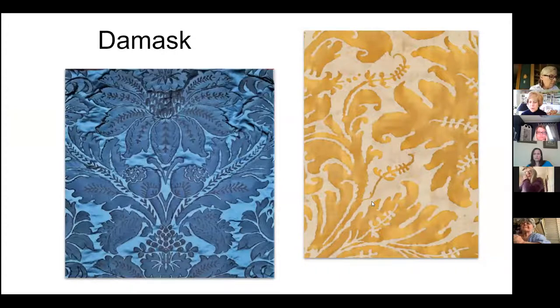Next are damask patterns. These are typically single layer patterns, most often found in a frame design. Here's a beautiful silk damask, and on the right is more of a Fortuny damask — this one's printed to make it look like a watercolor painting.